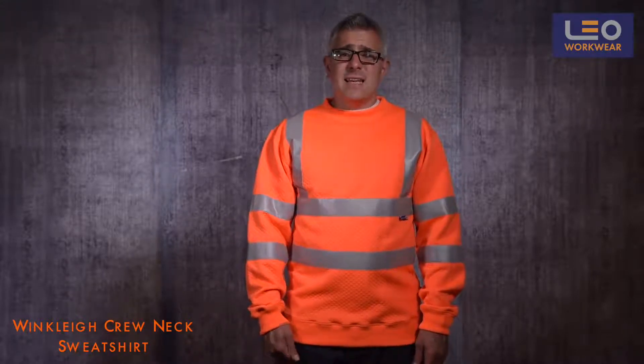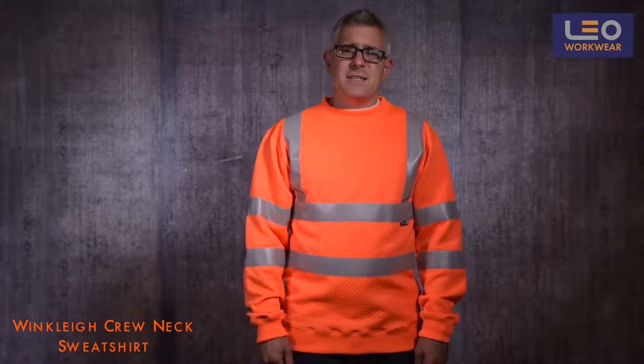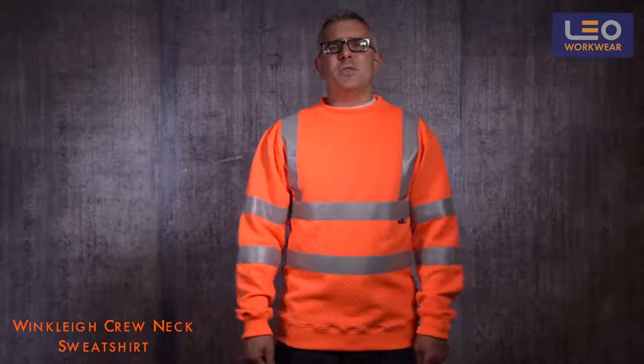To summarize, Leo sweatshirts are a cut above the rest, offering exceptional comfort, durability, and freedom of movement.